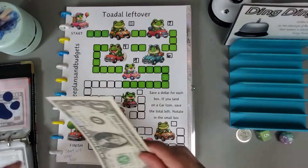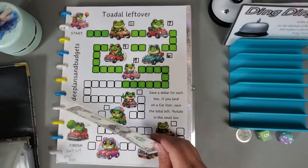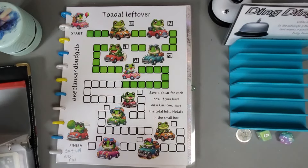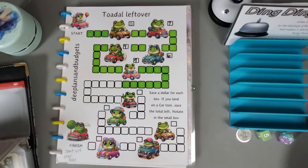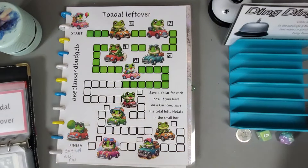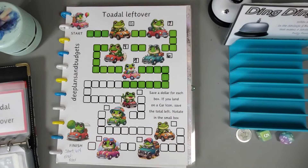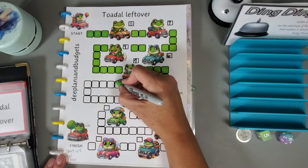We're probably not going to be able to do anything with our pets, so let's go to our leftovers — we have one dollar. This challenge is from D Plans and Budgets, and we're going to stick the one dollar in there. I'll find my green marker — I always misplace it but I found it. We just need to color in one spot for one dollar.